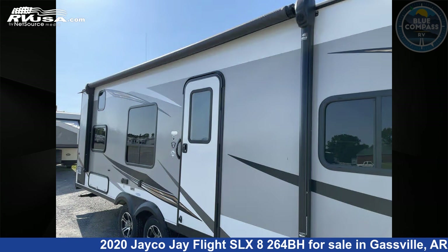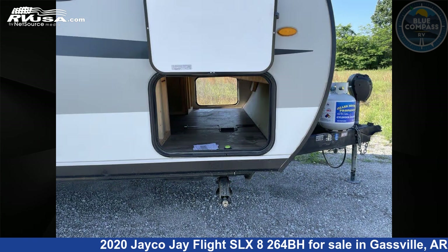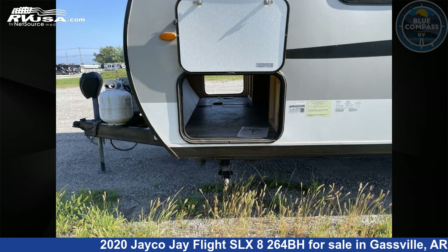This used Jayco is 29 feet 0 inches in length and features sleeps 8 and 42 gallons fresh water capacity. The floor plan layout of this travel trailer features bunkhouse, front bedroom.